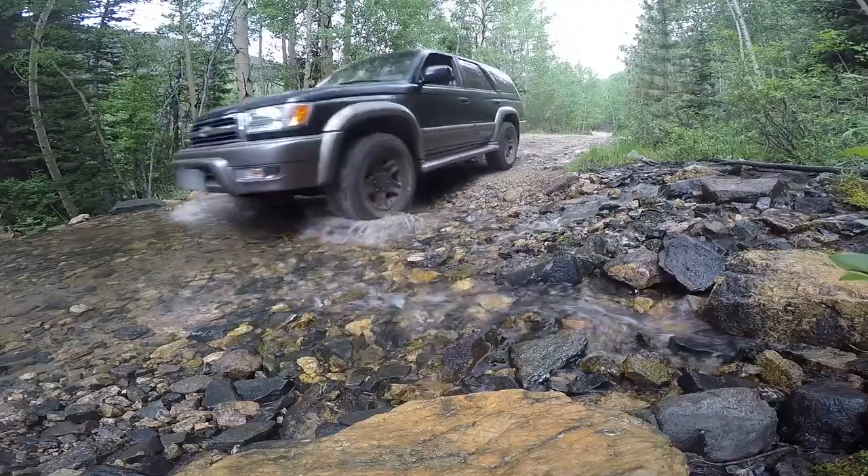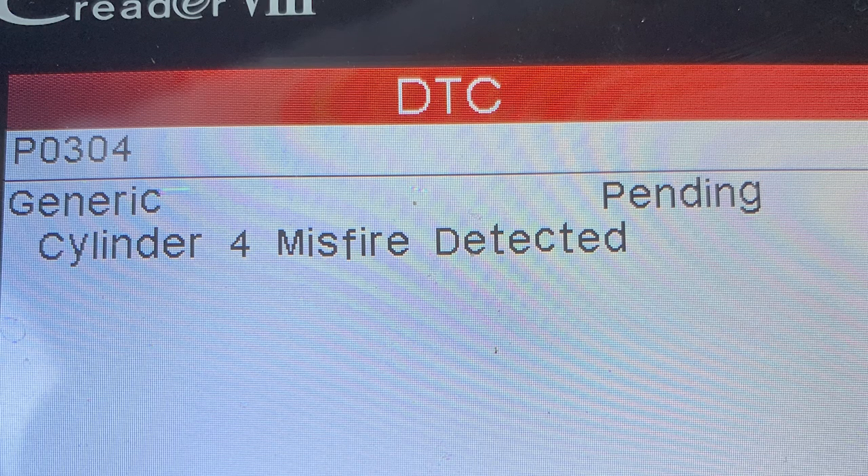I've had this 1999 Toyota 4Runner for many years and I've never had an issue. Then one day on my way to work it started misfiring but it didn't set a check engine light. I was able to get to work and then drove it home because I live pretty close. I checked for codes and it had a pending code for misfire on cylinder four, which is the middle one on the driver's side bank.